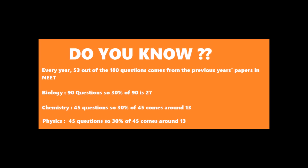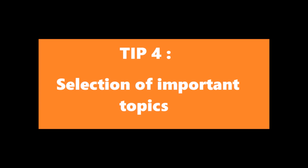With this in mind, let's move to our 4th tip. This is a very important section of the whole video, so please be more focused. The 4th tip is selection of important topics. We have less time, so it is very important to select important topics.